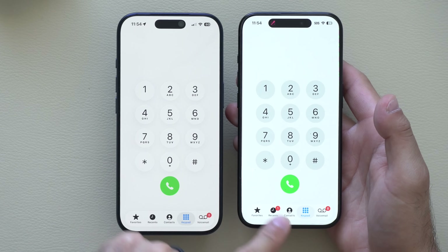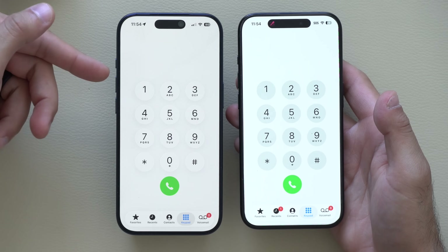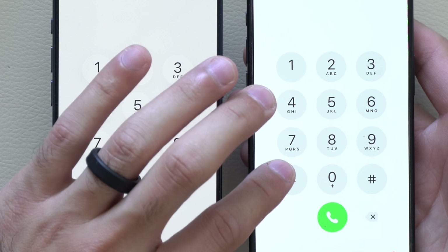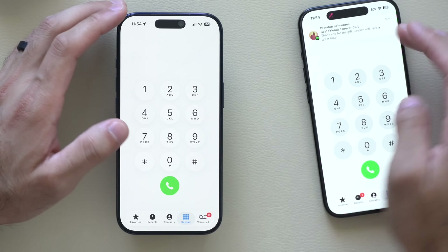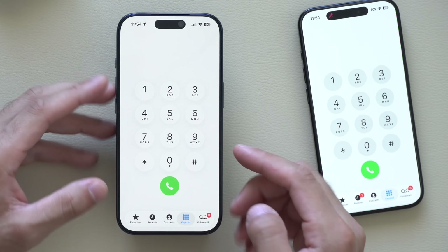On the Phone app, the keyboard also got updated. It now looks more liquid glass — previously it defaulted to a gray number background that looked really bad and didn't match the liquid glass design like it does now.